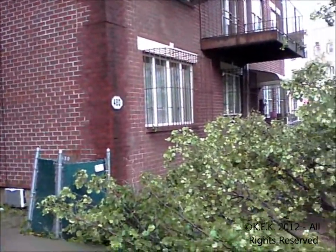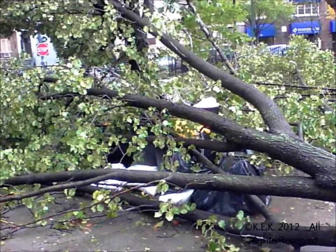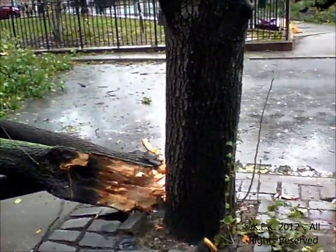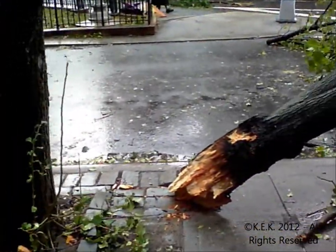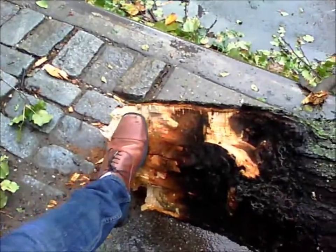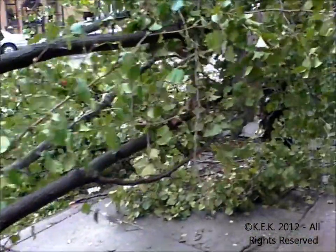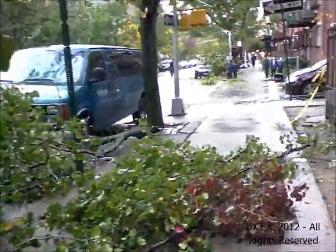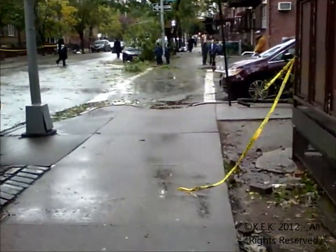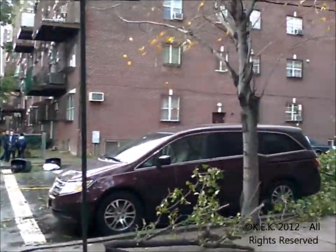A large tree nearly landed right here on this building and landed on the garbage. Look at the size of that — for comparison, here's my shoe, so about a foot wide, a little bit more. The whole neighborhood is full of fallen trees, yellow tape. Hatzalah and Shomrim were pretty quick to respond.